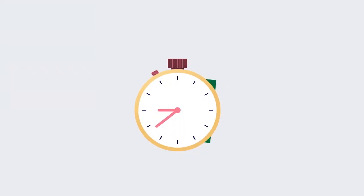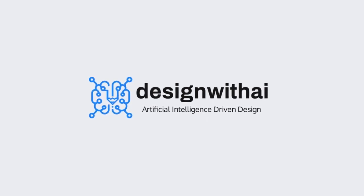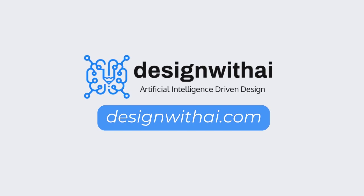Stop wasting time and money on graphics designers that care less about your satisfaction. Explore Design with AI today and experience the new way of designing logos. Visit our website now to get started.